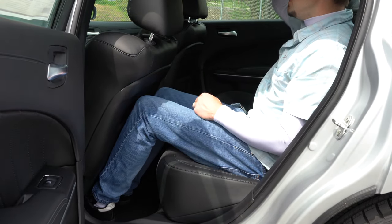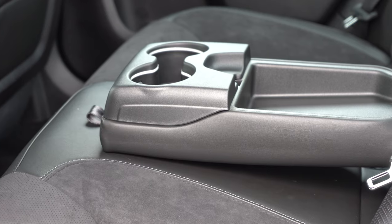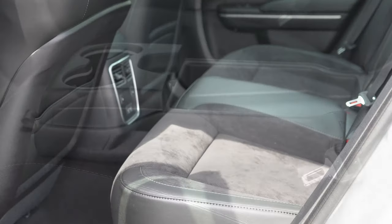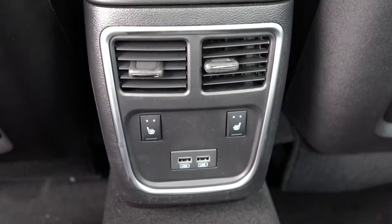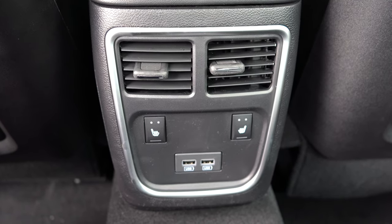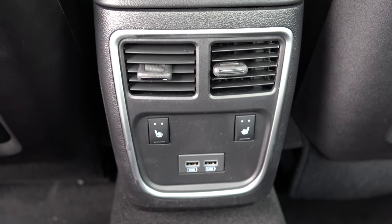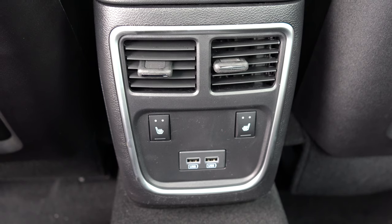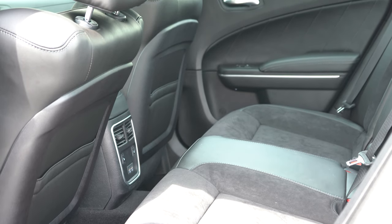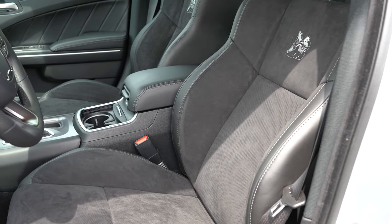Rear legroom is 40.1 inches — I'm an even six feet tall and had plenty of space. There's a rear center armrest with cup holders and storage, front seat back map pockets, rear ventilation, and dual rear USB charging ports. With the Plus Group ($2,095) you also get rear heated seats — great for spoiling rear passengers.